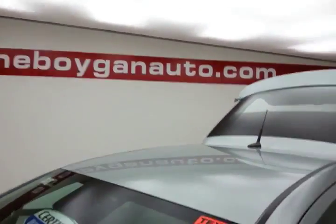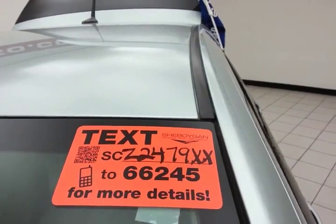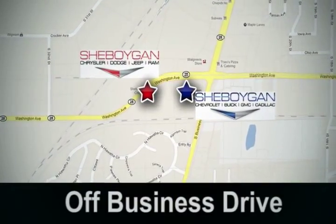For more, please go to sheboyganauto.com or text SCZ2479XX to 66245. Come see us today at Sheboygan Auto — eight brands in one location, off Business Drive in Sheboygan, Wisconsin.